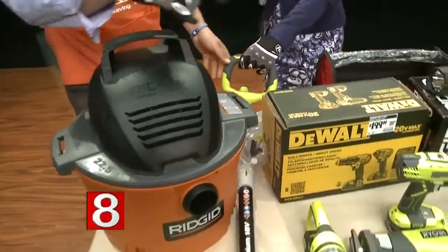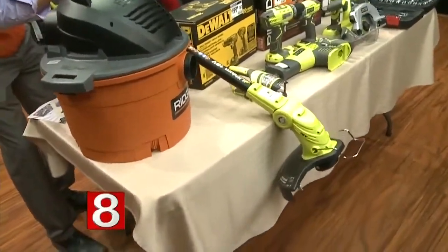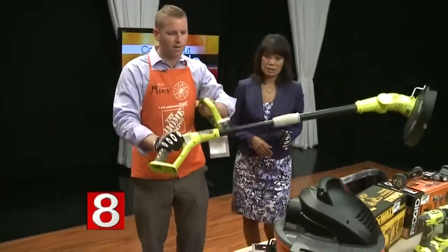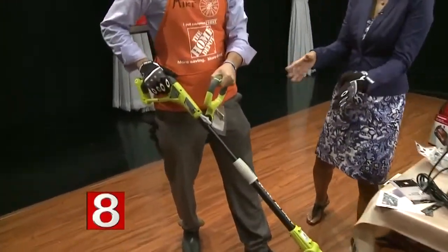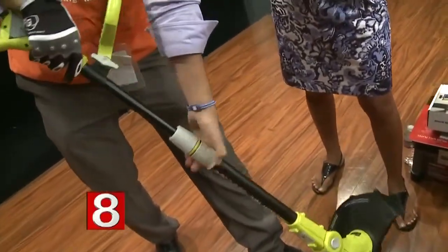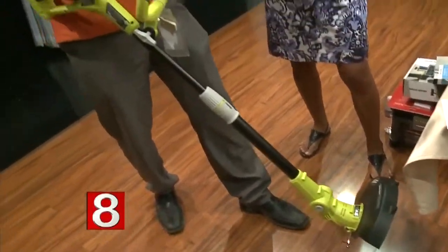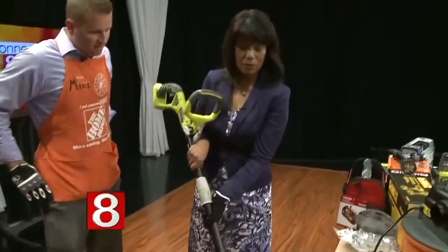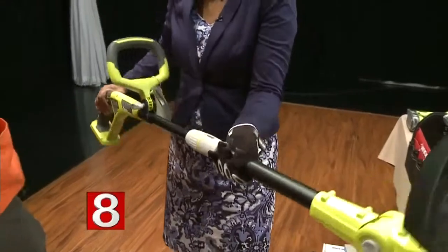This is also from the Ryobi line — it's a string trimmer. It works with the same battery and you're just cutting your lawn, trimming stuff. It makes it really easy to work on the yard. And it's good because if you want to edge, it has a feature where you pull it out and twist it so you can edge your walkways instead of holding the weed whacker awkwardly — it gives a manicured look. And it's light and battery operated.